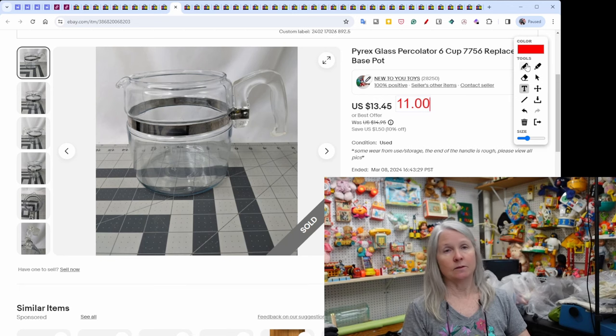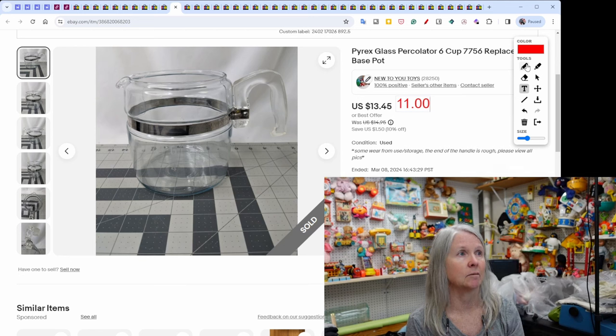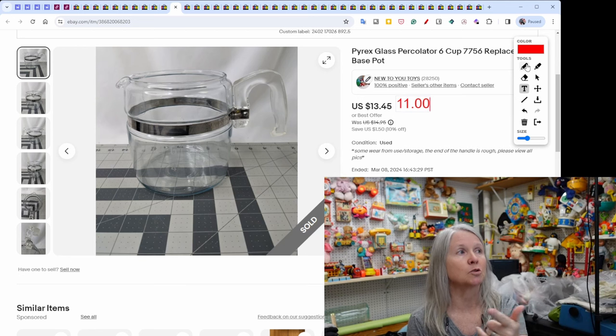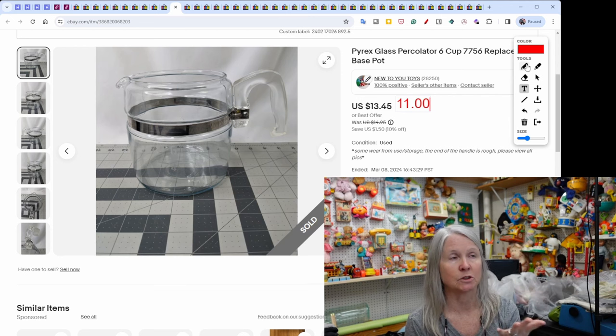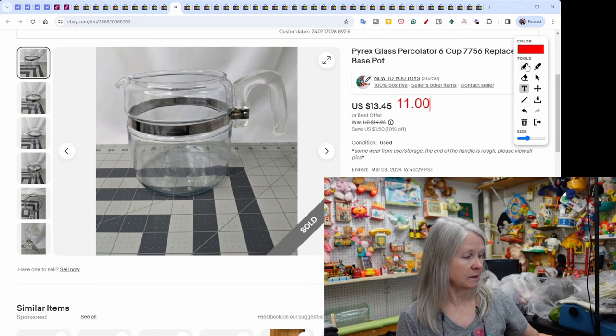This Pyrex coffee pot was from a recent estate sale — I paid $10 for the whole set and I'm down to one piece left. The pot itself sold for $11. The real gold in these glass percolators is that center stem — the water comes up through it into the coffee grounds. I sold the stem for this pot separately; there's a number on the metal rim (7756) and that stem sold for $45. Definitely worth picking them up.